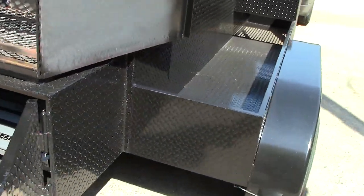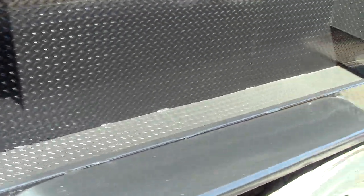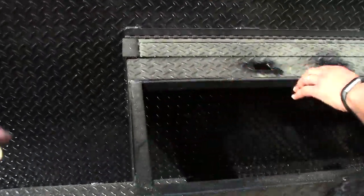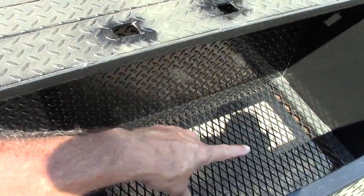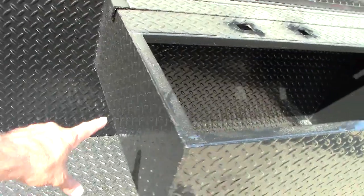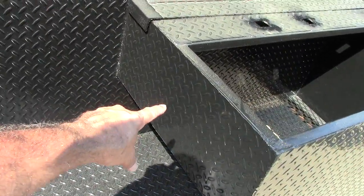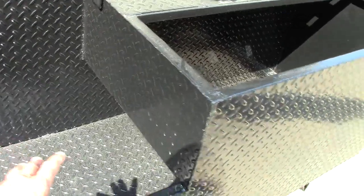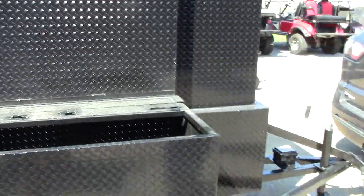Over here is big storage for his coolers, his tents, his chairs, his umbrella. This is his triple sink and hand wash station. He's going to be putting his pump system down in here and then his hot water system. His propane tank will be put on the outside here. Obviously this is hot — you do not put your propane tank on when it's hot.